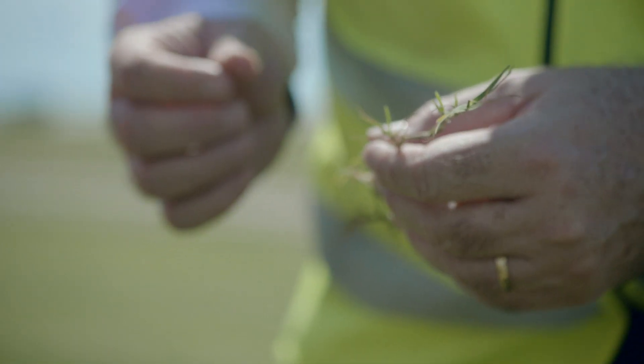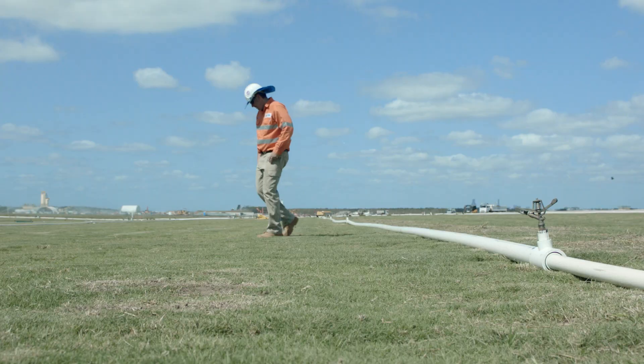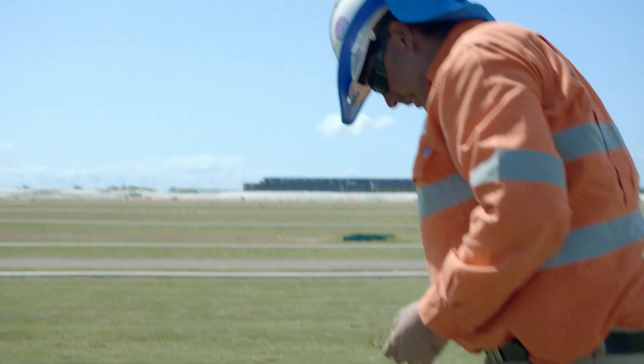Stomization is where we bring the turf onto the site and we put it through a machine that basically shreds the grass. And in shredding it, it spreads it out over the topsoil. The roots themselves go into a little bit of a shock, the nutrients establish themselves really well, and then we can get the grass to grow.